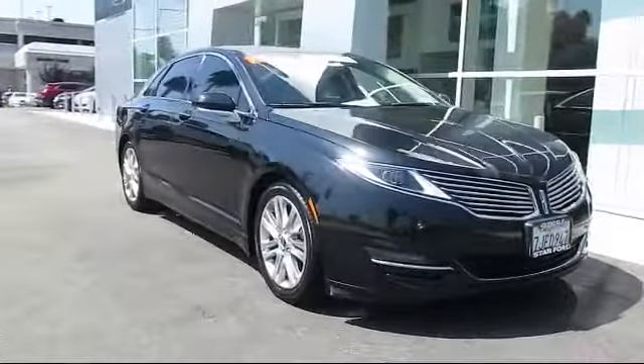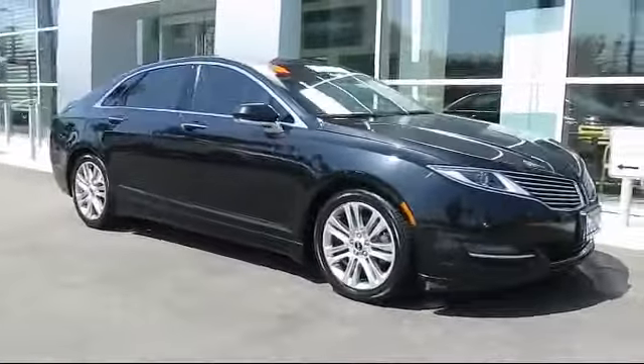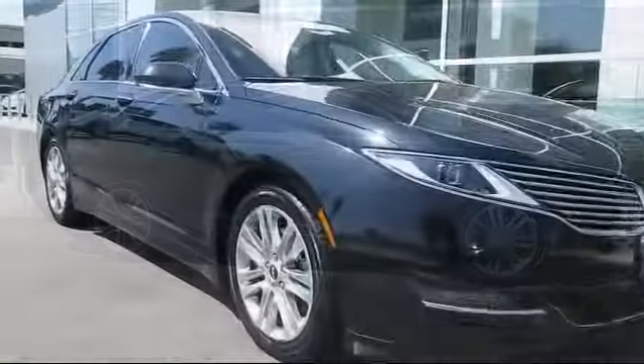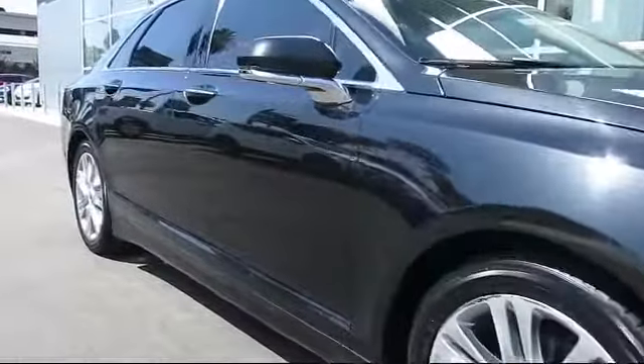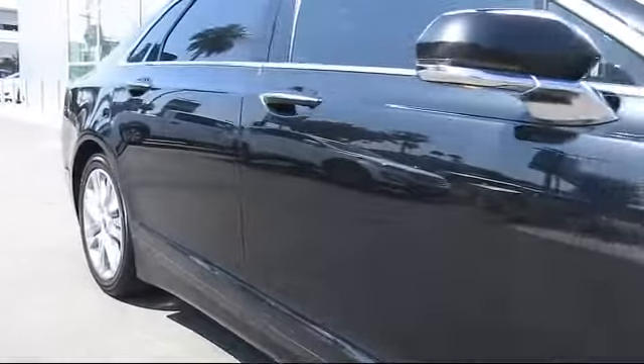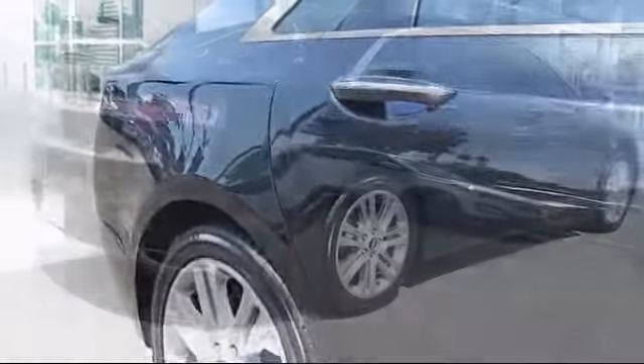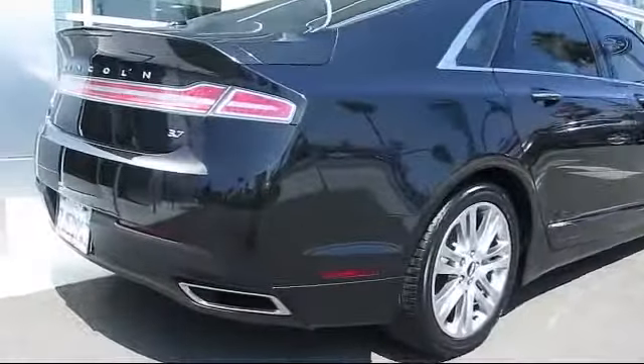It comes equipped with steering wheel controls, alloy wheels, heated front seats, keyless entry, air conditioning, traction control, power windows, CD player, side airbags, and anti-lock braking, and has less than 50,000 miles on the odometer.